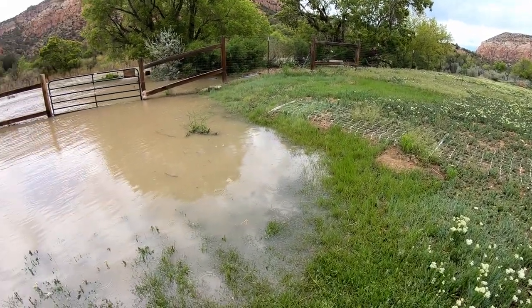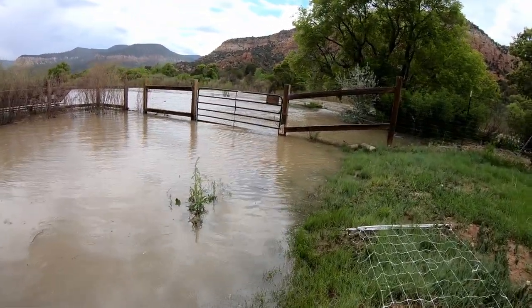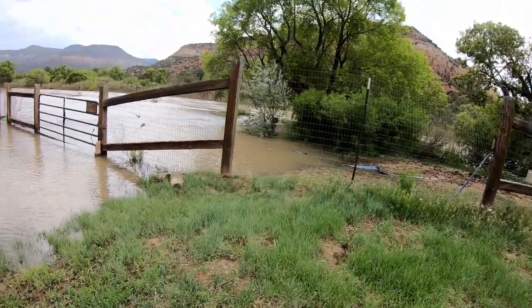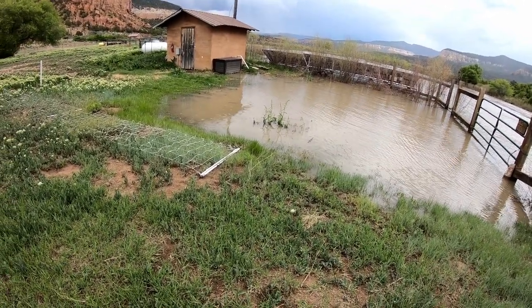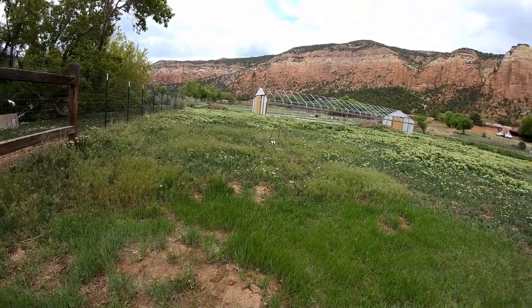But yeah, this is quite a thing. We still have about another foot and a half, maybe two, before it comes up into this area. But still, if it goes up a little bit more...